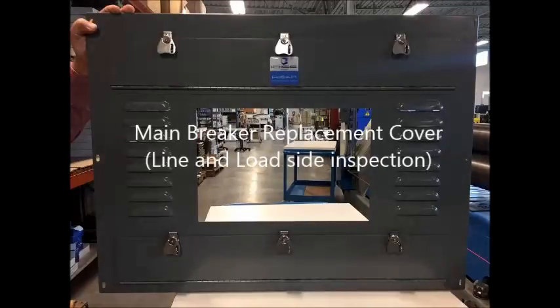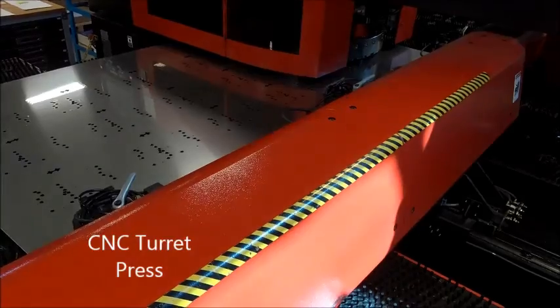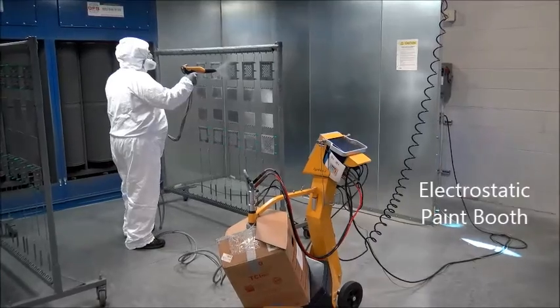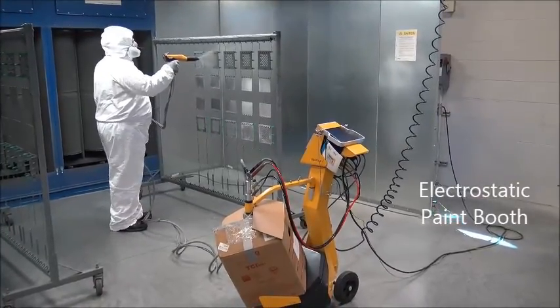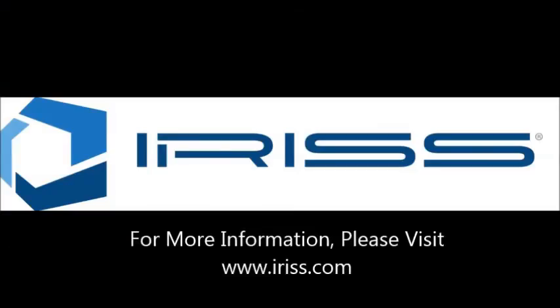IRIS has a full library of FlexIR custom panel designs already available for many OEM products and we have the capability to rapidly design solutions using our 3D scanning and advanced manufacturing capability. Now that FlexIR replacement panels are also UL listed, there really are no electrical assets for which you cannot implement a safer, more efficient way to perform your condition-based maintenance inspection.